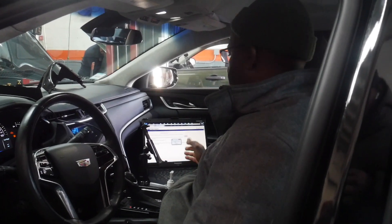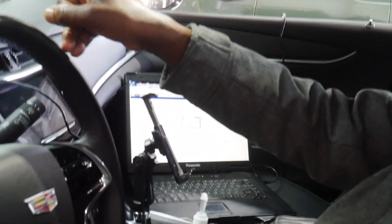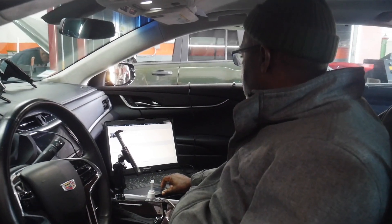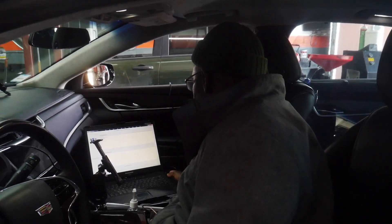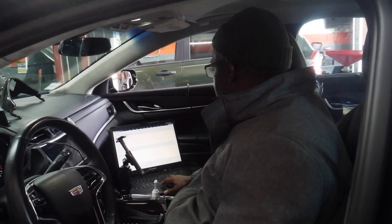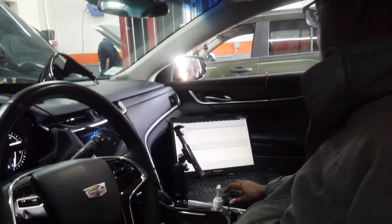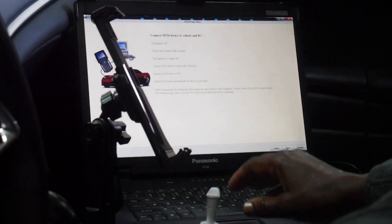I'm opening the hood to put a battery charger on. To be sure you have a good internet connection, also put a charger in the front. Also make sure your laptop is plugged into its charger — if your laptop dies while you're programming, that's it, you'll lose the computer. Okay, now I'm going to go to J2534 to replace and program the ECU.